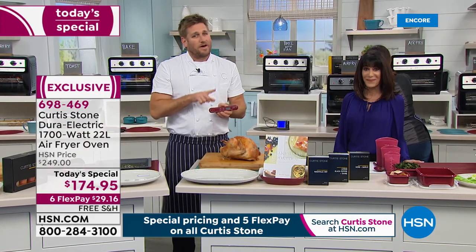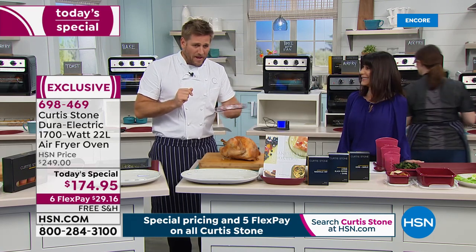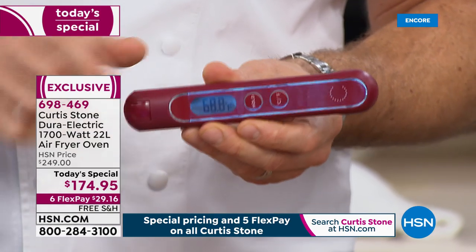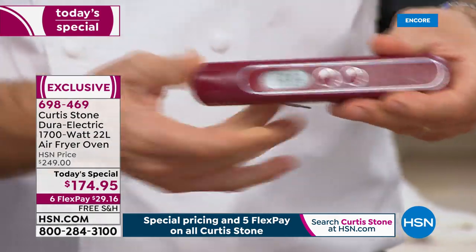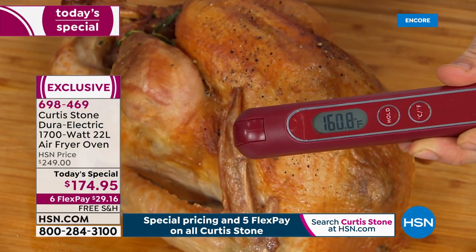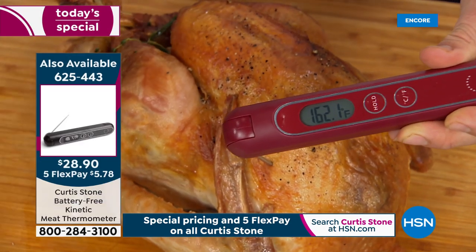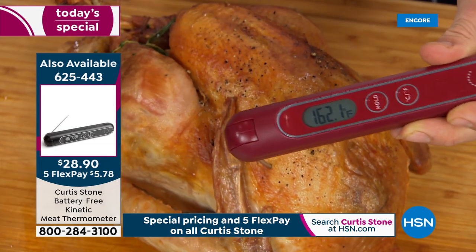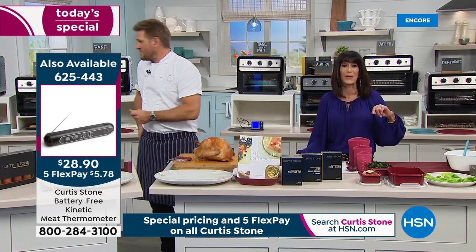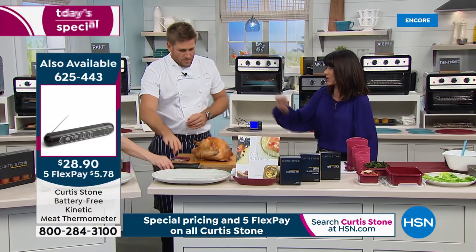I have a second thermometer - this is my favorite. It's kinetic - we invented it, we have the patent on it. You give it a shake and it comes to life. No batteries required. I poke the probe in and it gives me the perfect readout of the internal temperature. Whether you're outside on the grill or inside doing your roast, it works perfectly every time. The thermometer comes in black or red at $28.90. Everything is on five FlexPay today.